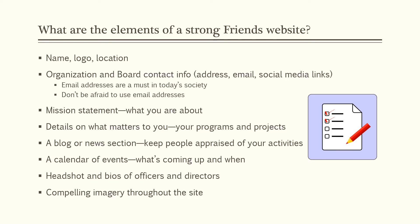You need a mission statement — say what you're about. Details on what matters to you: your progress, your programs, your projects. You could have a blog or a news section to keep people apprised of your activities. A calendar of events — what's coming up and when — is important. Headshots and bios of your officers and directors make you seem user-friendly. People can go on there, recognize a familiar name, and think, I might be interested in joining that organization. Use compelling imagery throughout the site.